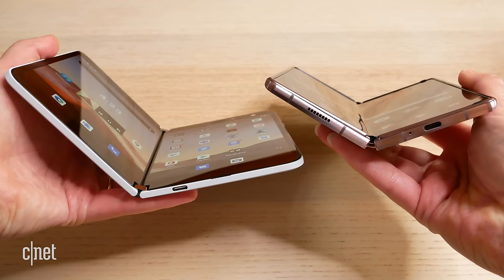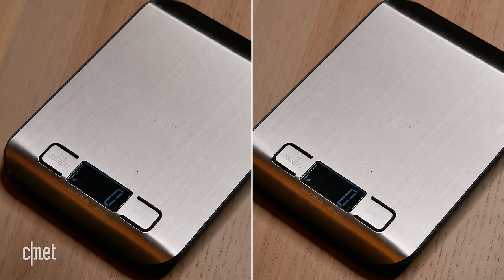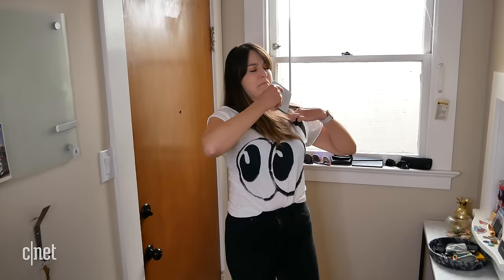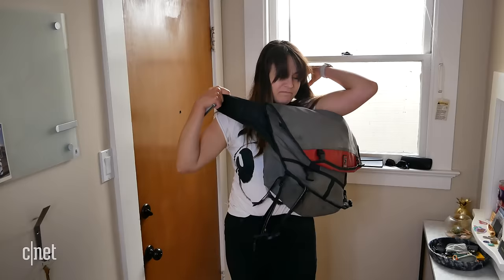The hinge on the Z Fold 2 is rated for 200,000 folds. The hinge on the Duo doesn't have an official rating, but in my time using it I haven't found any issues with either of them, and fortunately the crease and the hinge don't make any weird creaking noises like some other foldable phones have done. Neither of these have an IP rating, so definitely avoid contact with water or dust. The Z Fold 2 is significantly heavier than the slimmer and lighter Surface Duo, and neither of these phones is going to pass the pocket test — you're really going to have to carry them in a bag or laptop sleeve.